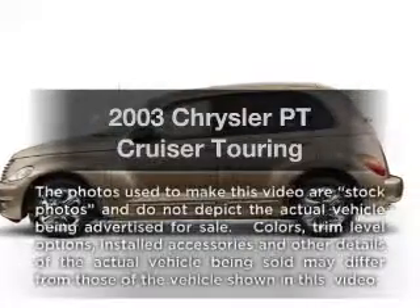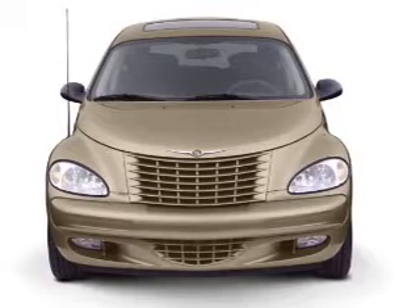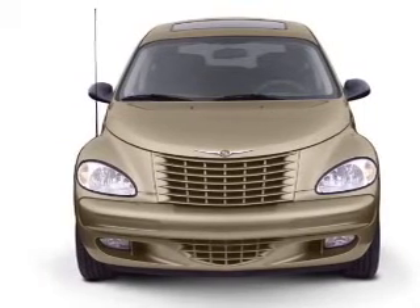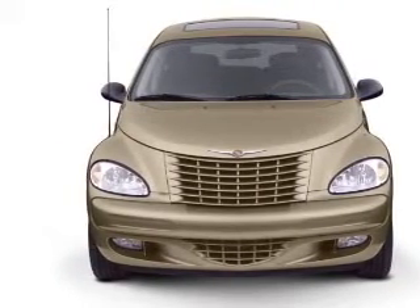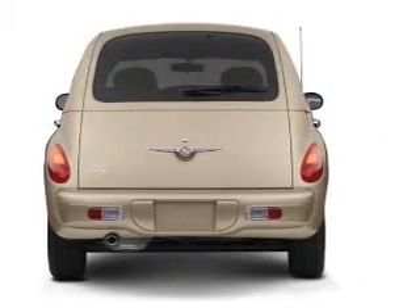Imagine yourself in this 2003 Chrysler PT Cruiser. Travel the roads in style and comfort in this great vehicle. With an efficient four-cylinder engine that responds smoothly to its automatic transmission, premium wheels give a more luxurious look.